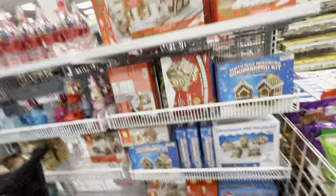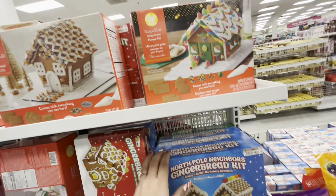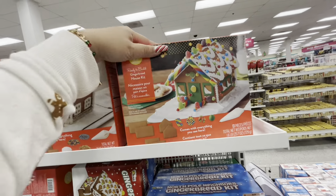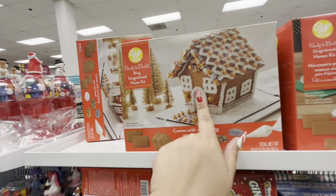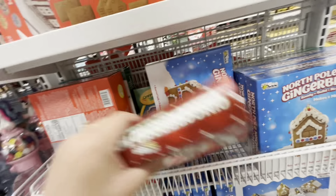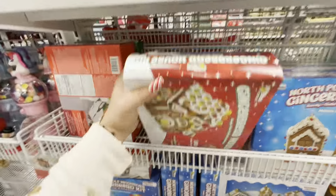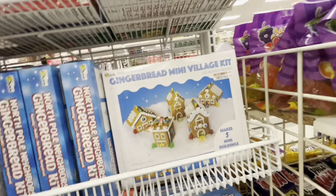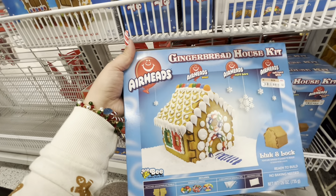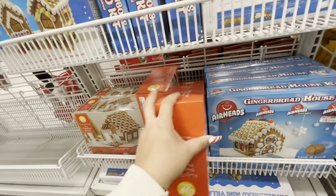I keep waiting on a gingerbread house and Christmas is getting close, so I need to buy one. There's a kit for $4.99 that comes with two, another gingerbread house kit for $9.99, and a bling gingerbread house kit. They also have snowman ones for $5.99 and an Airheads one for $8.99 — but none of them are really convincing me, though I need to make mine.